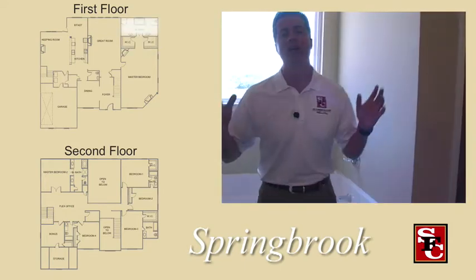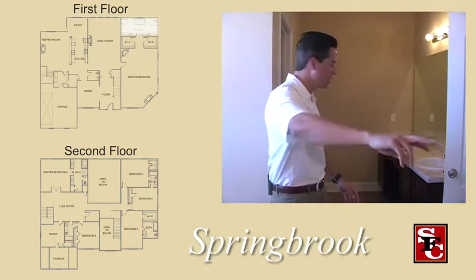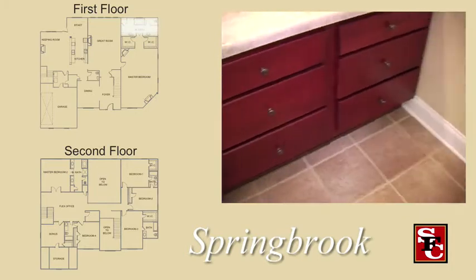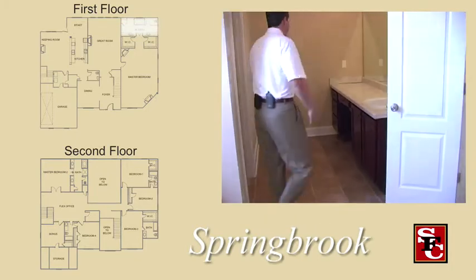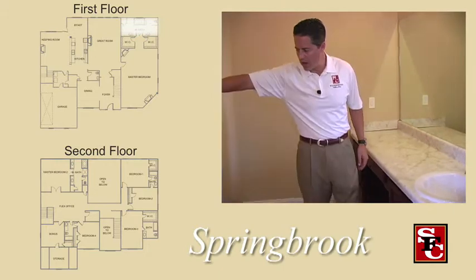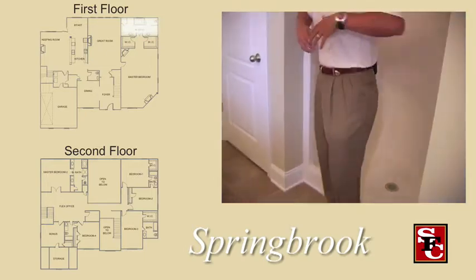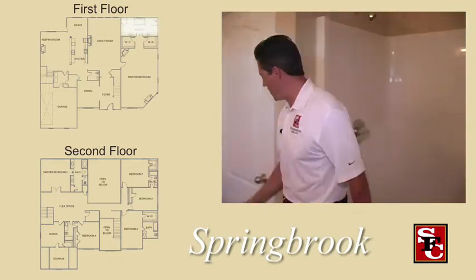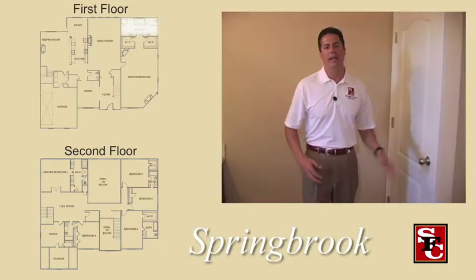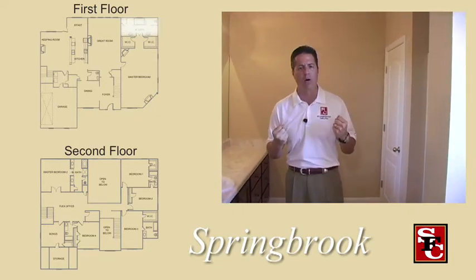This master bedroom actually has its own thermostat, so you can control your heating and air in this bedroom independently. Look at the size of these vanities — they are magnificent, with drawers and good size. You've got a vanity for the lady of the house with a makeup area, your commode, your tub, and I emphasize the 48-inch shower which gives you plenty of space. There's also a nice walk-in linen closet here.